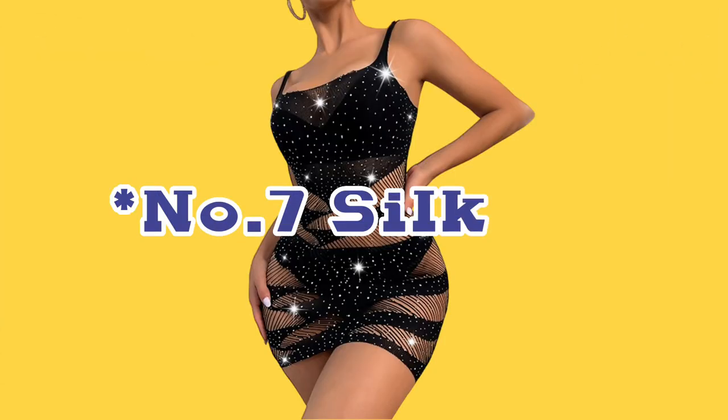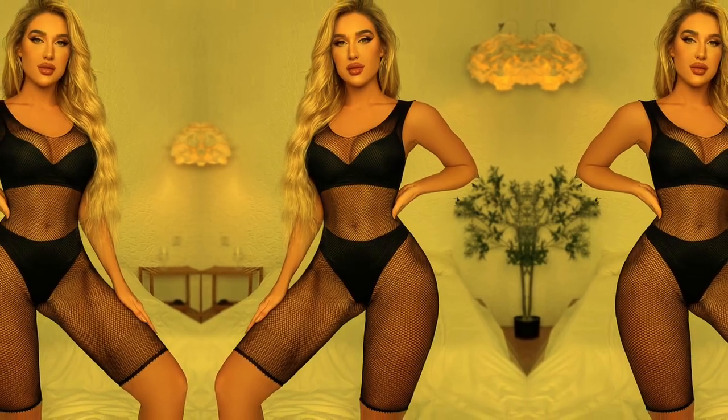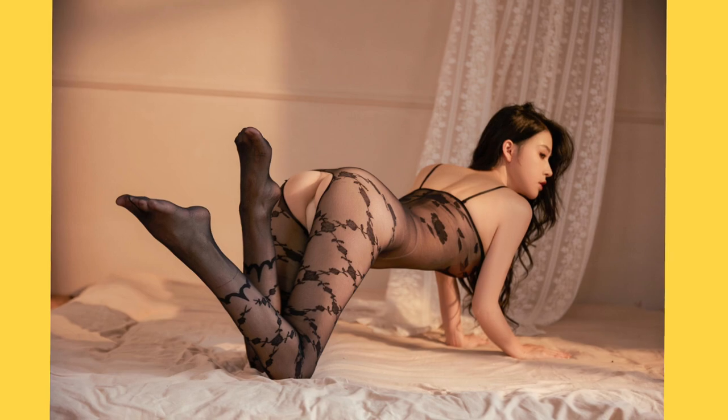Silk. Silk bodice stockings are the ultimate in luxury lingerie. Silk is a soft, delicate fabric that drapes beautifully on the body. Silk bodice stockings are perfect for those special occasions when you want to feel your most glamorous and sophisticated.